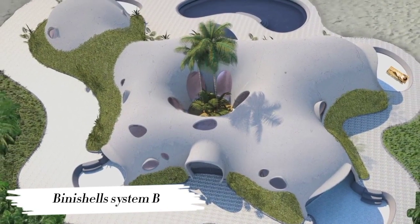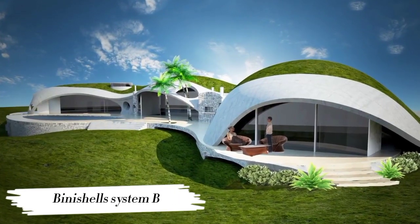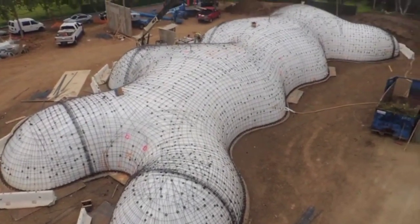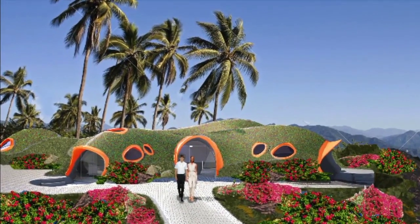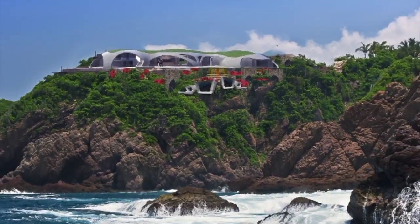Number 10: Binishell System B. Last but certainly not least, we have the Binishell System B, a revolution in sustainable construction. By utilizing air pressure and reinforced concrete, Binishells create cost-effective and environmentally friendly structures that are as beautiful as they are efficient. From homes to public buildings, Binishells are shaping the future of architecture one dome at a time.